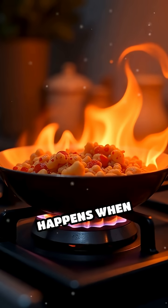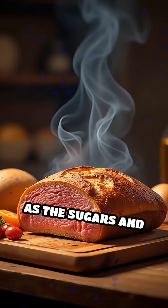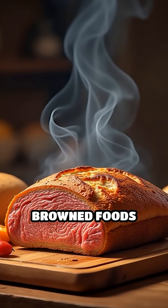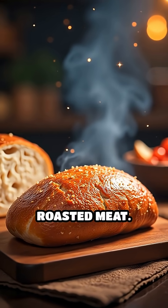This reaction only happens when things get hot enough, usually above 285 to 140 degrees Celsius. As the sugars and proteins combine, they create hundreds of new compounds. These are what give browned foods their amazing flavors and smells, like the nutty scent of toasted bread or the savory taste of roasted meat.